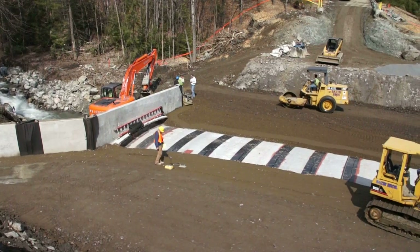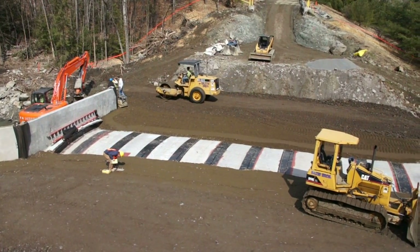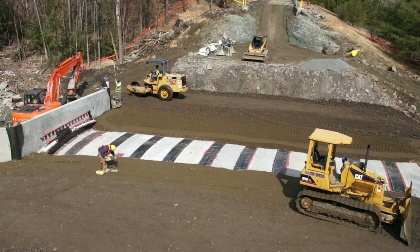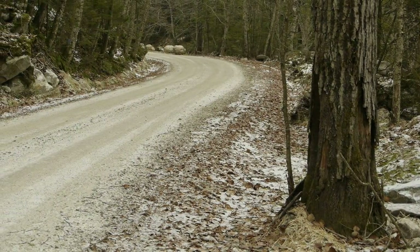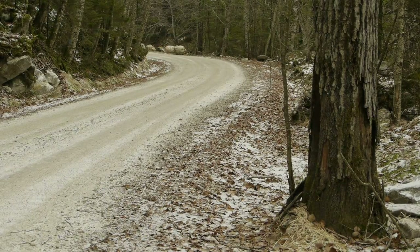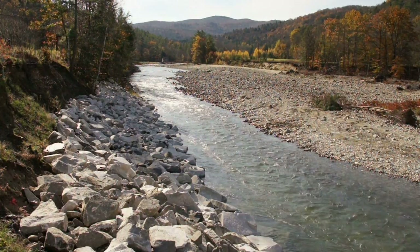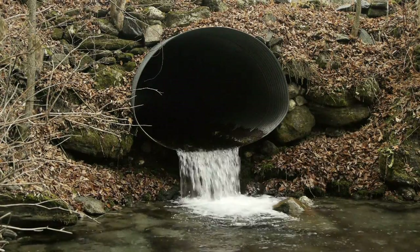Some grant programs that we work with include the VTrans structures grant for stream crossing replacements, as well as the Better Back Roads program for improving gravel road drainage, river-road conflicts, river-road embankment protection, and improving drainage culverts and upgrading structures.